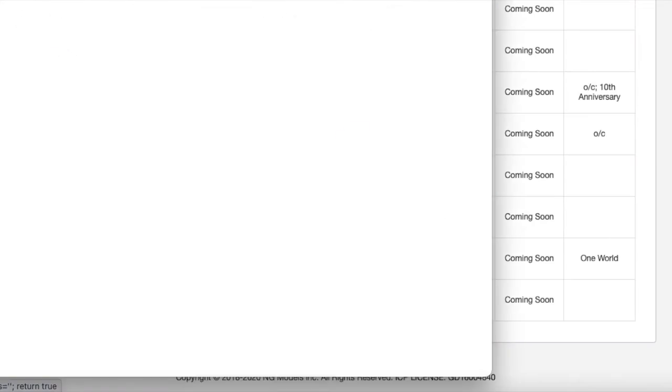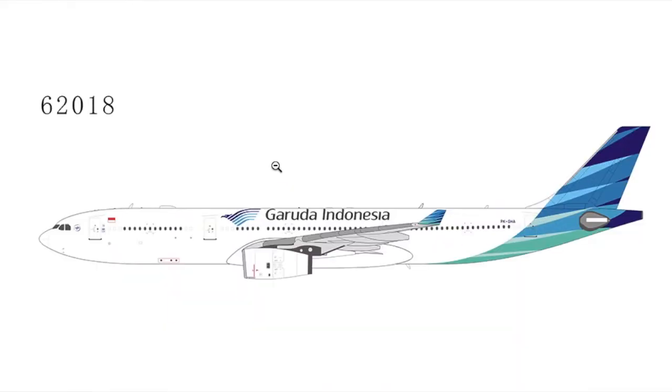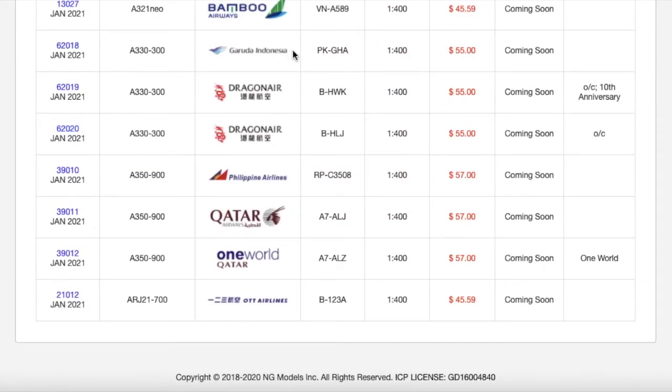Moving on down the line, we have a Garuda Indonesia A330-300. Gemini just released this aircraft in the 'Ayo Pakai Masker' livery, which is basically Garuda Indonesia's mask-wearing campaign livery. This is a normal Garuda Indonesia A330-300, and it's going to be very popular. Garuda Indonesia has a massive route network inside Indonesia, and being an Asian model it's probably going to sell out pretty fast. Registration is PK-GHA. Scale 1:400. MSRP is $55.